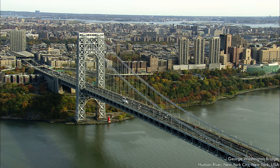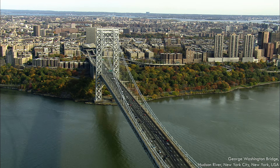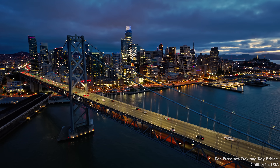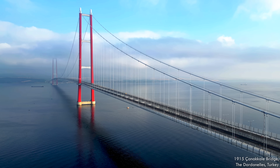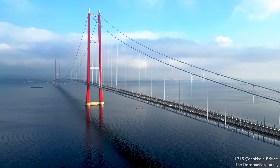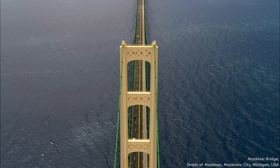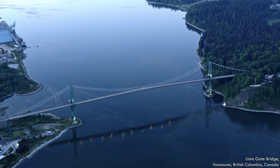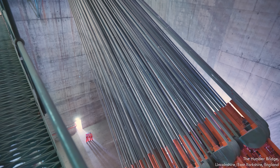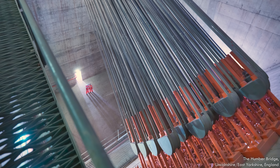Then you have the suspended deck bridge—the design we most associate with the category, with the longest spans in the world. Massive main cables or chains dangle the road deck below with vertical hangers. Suspension bridges are iconic structures because of their enormous spans and slender, graceful appearance. Towers on either side prop up the main cables, transferring most of the bridge's weight into the foundation through those towers, with the rest transferred into the bridge's abutments through immense anchorages, keeping the cables from pulling out of the ground.